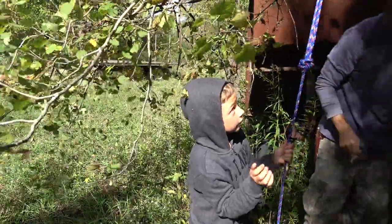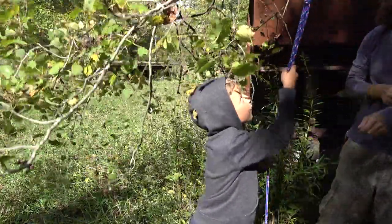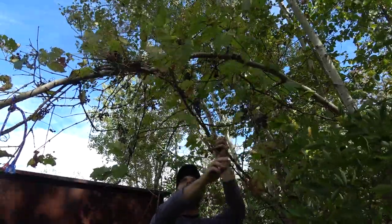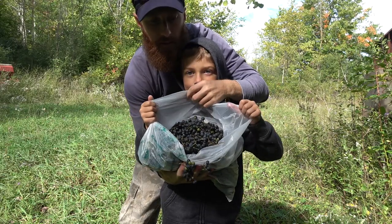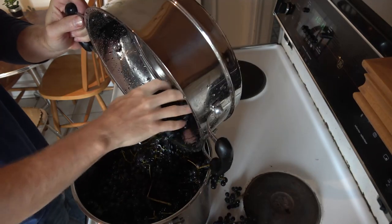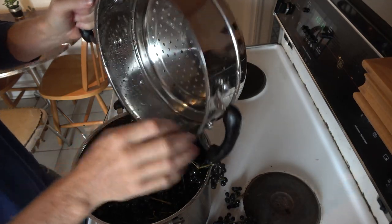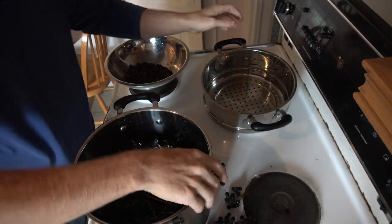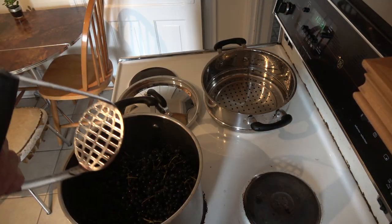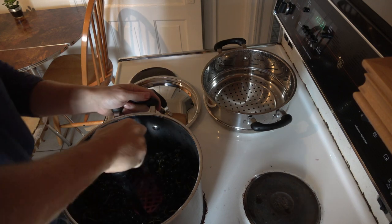Grapes store well in the refrigerator for a few days. Grapes make an excellent juice, wine, or jelly. After washing, simply crush the entire lot, stem and all, with a potato masher in a large pot. Add a little water to help dilute the mixture and a little bit of heat to soften the grapes during this process. Careful not to boil them or some of the nutrients will be destroyed by the heat.